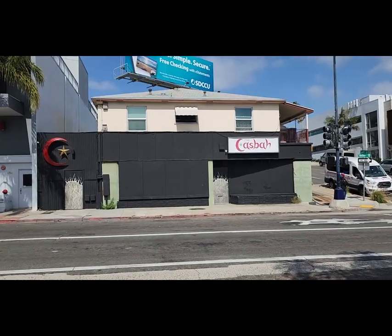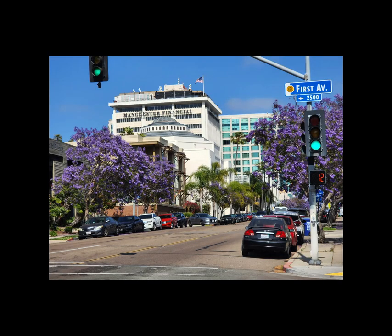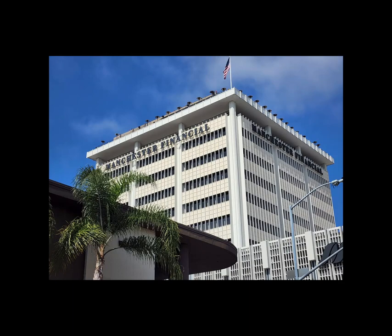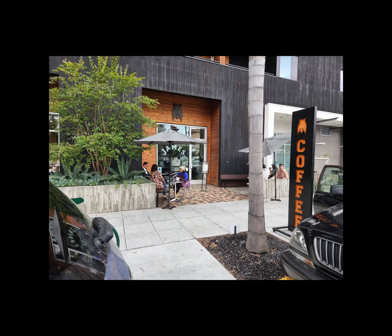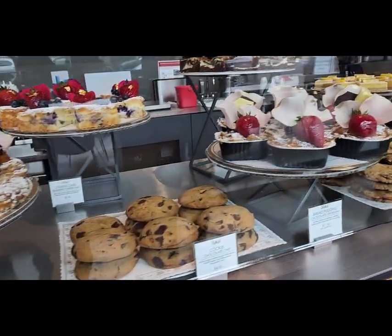It is home to the world-famous music venue The Cash Bar and one of the best restaurants in the world, Mr. A's, which sits high atop the Manchester Financial Building with some of the best views in San Diego. And no community would be complete without a cool local coffee house like James Coffee or a dessert shop such as Extraordinary Desserts.